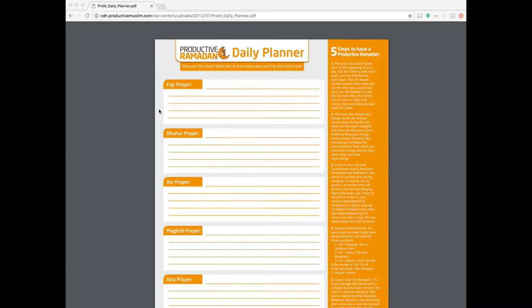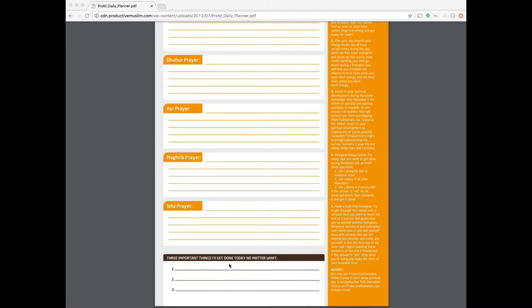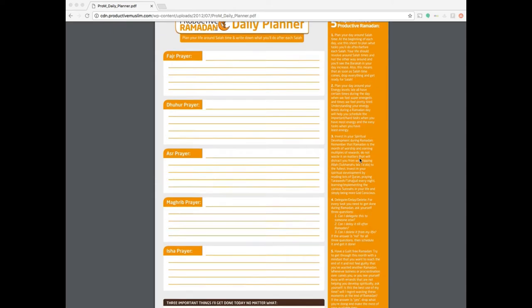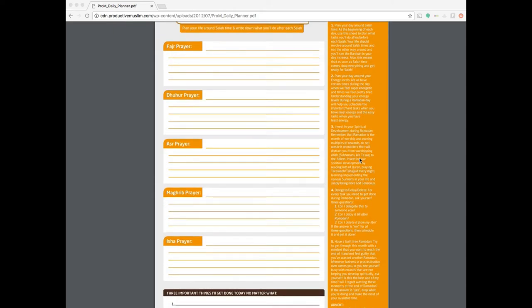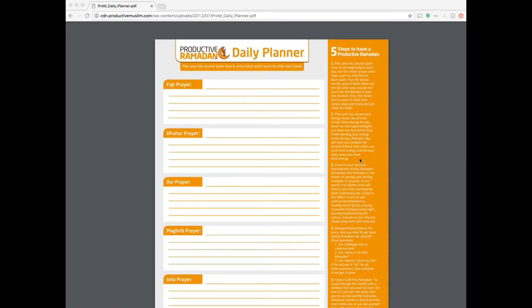The planner has the different Salah times listed and it's got three important things to get done today no matter what at the very bottom, which is really useful. On the side it's got five steps to have a productive Ramadan — things like planning your day around energy levels, prioritizing your spiritual development, delegating, delaying or deleting tasks, and making sure that you plan everything around Salah. That's a habit I really want to build after Ramadan as well.